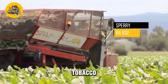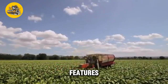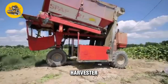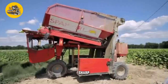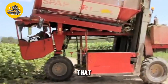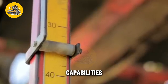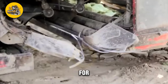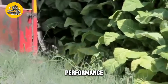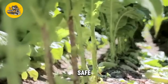The Sperry Raw 630 Tobacco Harvester is a specialized machine designed for harvesting tobacco crops. Its key feature is its cutting and collection system — equipped with sharp blades that cut the tobacco plants at the base, ensuring a clean and efficient harvest, along with a conveyor system that transports the harvested tobacco to a collection point, reducing the need for manual labor. The harvester features a user-friendly control panel and safety features such as emergency stop buttons and rollover protection.